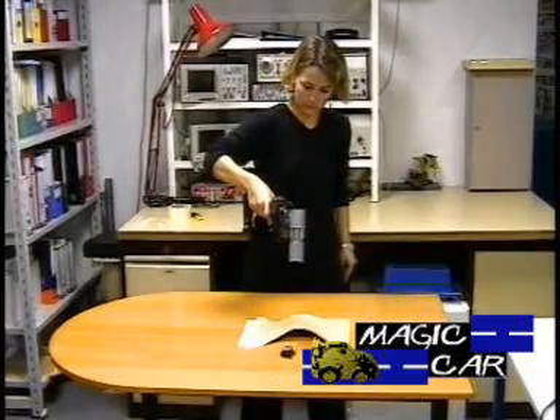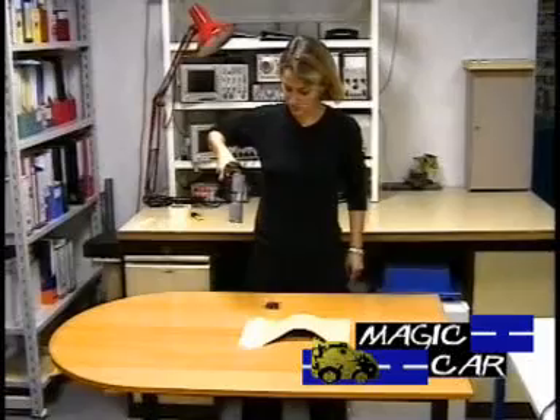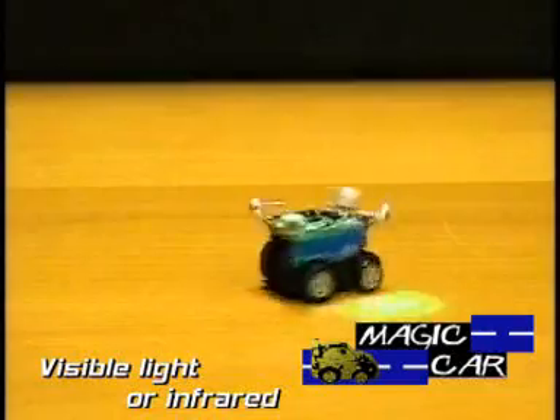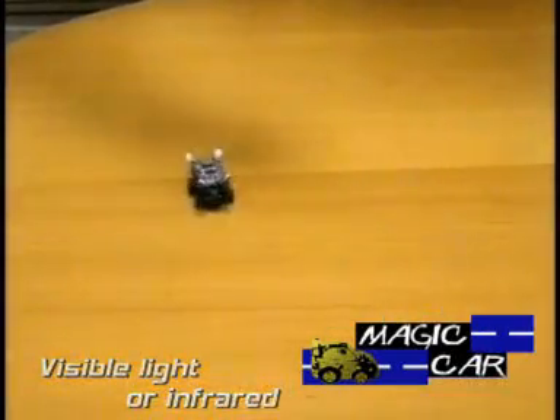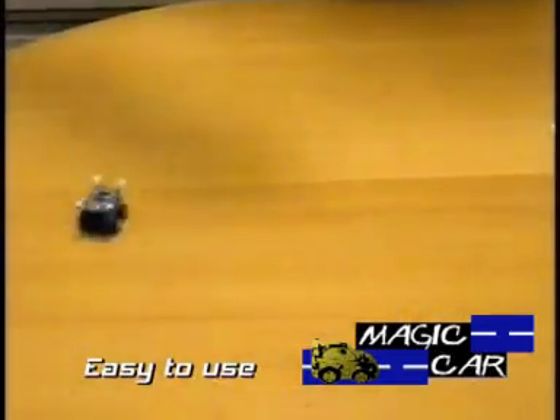Its size can be as small as the design of the toy imposes. It is possible to use this command system either with a visible light — red, blue, or green — or with an infrared light, in which case the spotlight will not be visible to the eye. The child points with the collimated optical ray the place the car or the bug must reach, and it goes there.